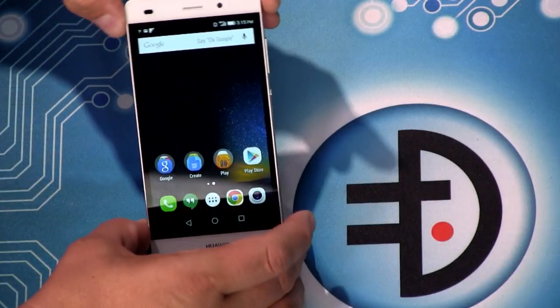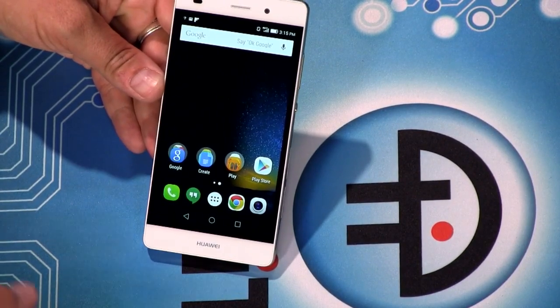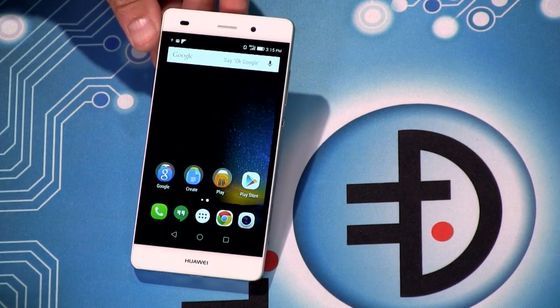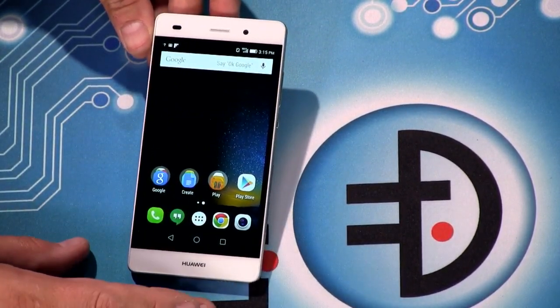We've had a lot of Huawei phones supported by carriers — you buy it from the carrier and get your warranty and support from them. But this one is an unlocked mid-range phone. This is the Huawei P8 Lite. The P8 Lite is based on the P8, which is a flagship phone from Huawei unfortunately not sold in the U.S. The P8 is a bigger phone — maybe 5.2 or 5.5 inches — and it's metal.